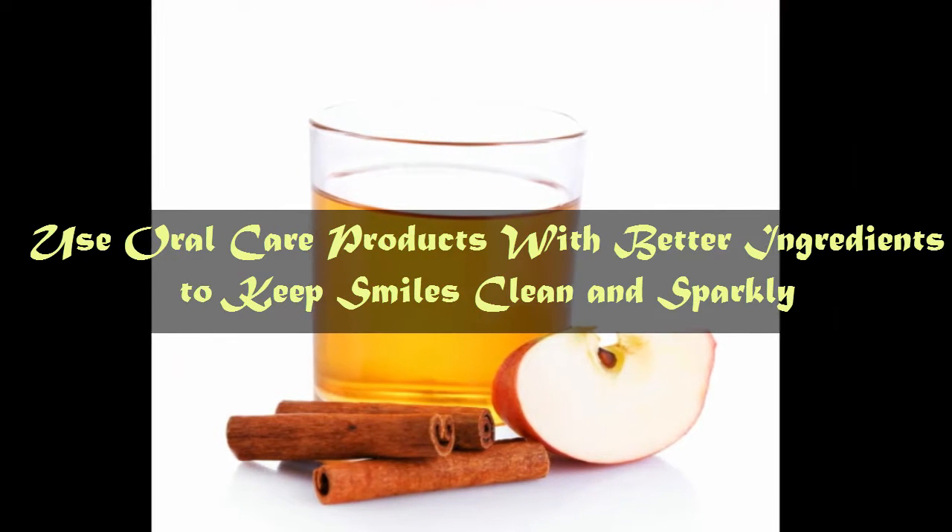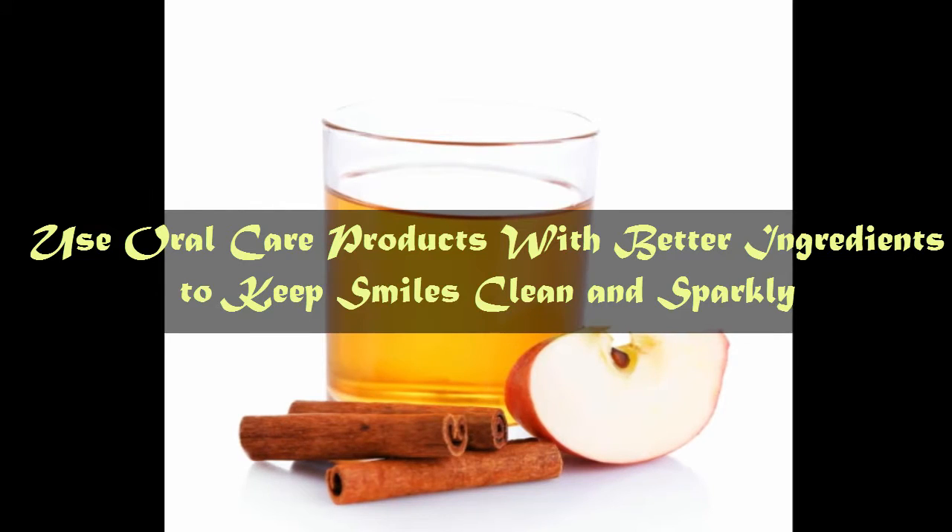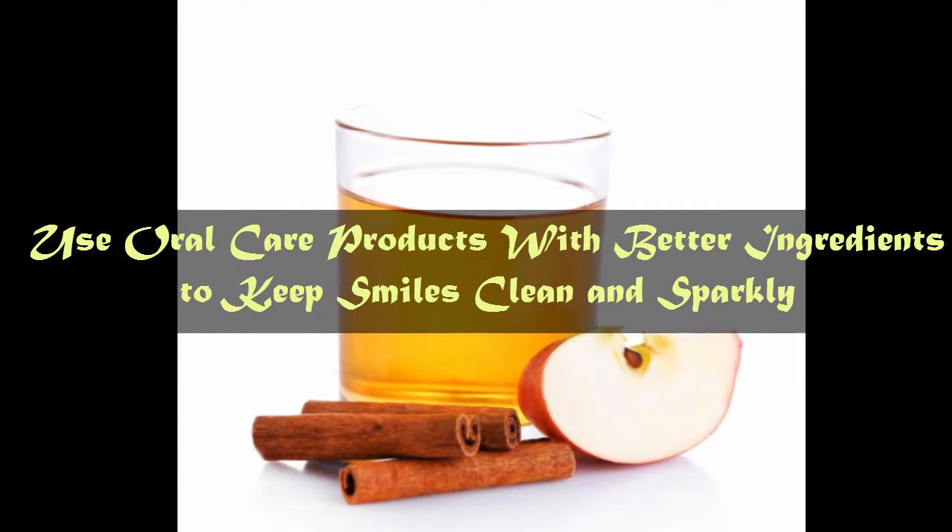Tip number 8: Use oral care products with better ingredients to keep smiles clean and sparkly. Thanks for watching.